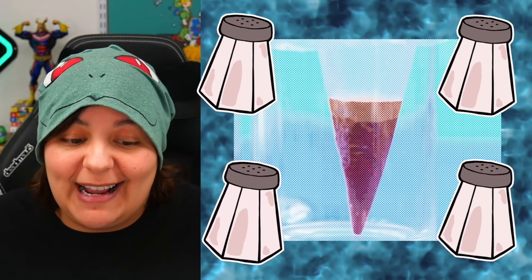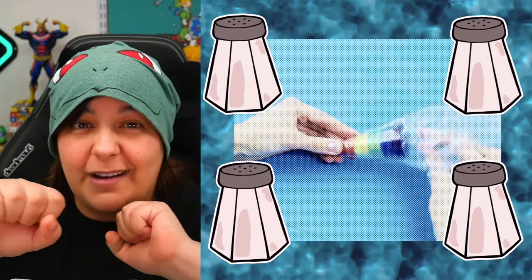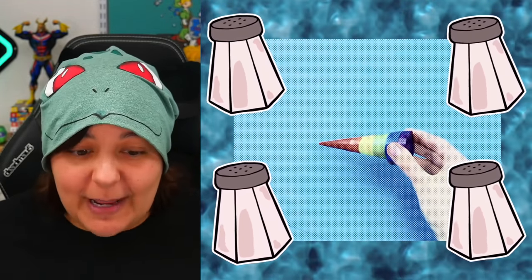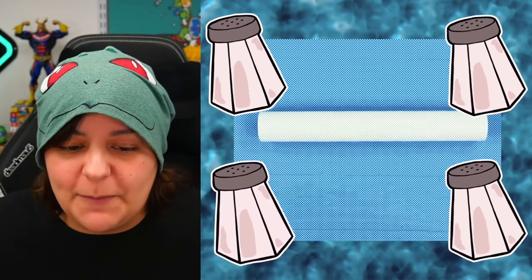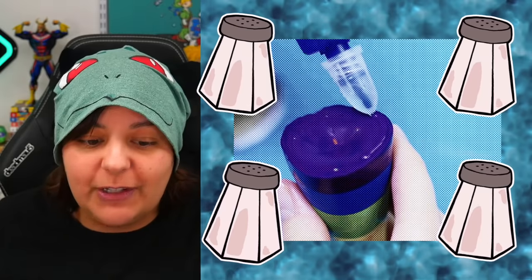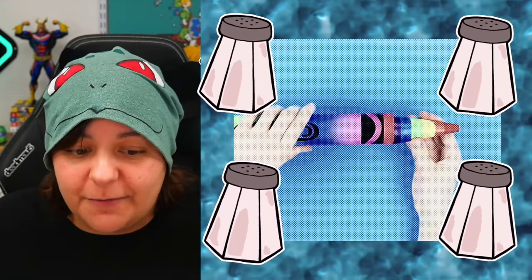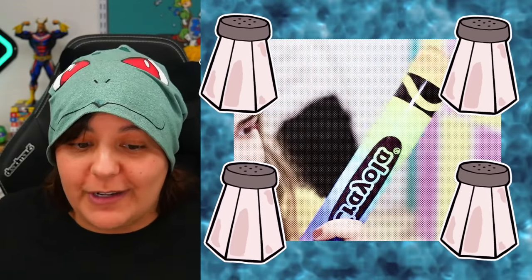The idea is kind of cute — you melt crayons, put them into a piping bag, and then stick it into a cardboard toilet paper roll. But I feel like it won't work because they're using glue to just glue the edges. A heavy piece of crayon is not going to hold while you're coloring. I feel like everything in this craft is going to go wrong, but let's do it.